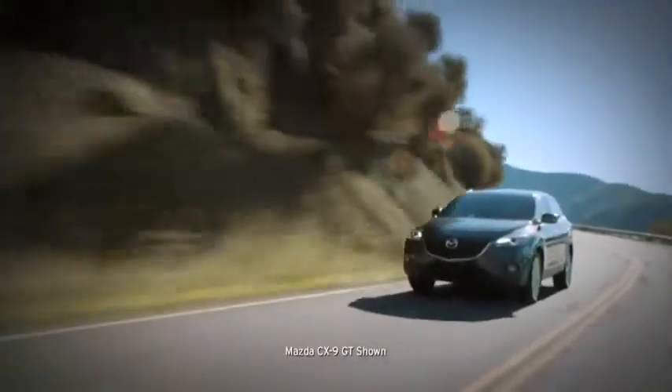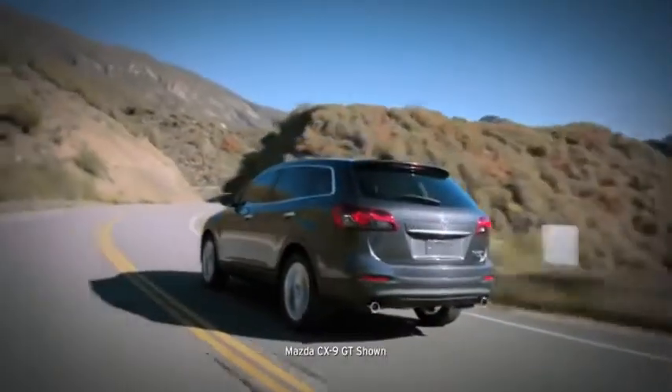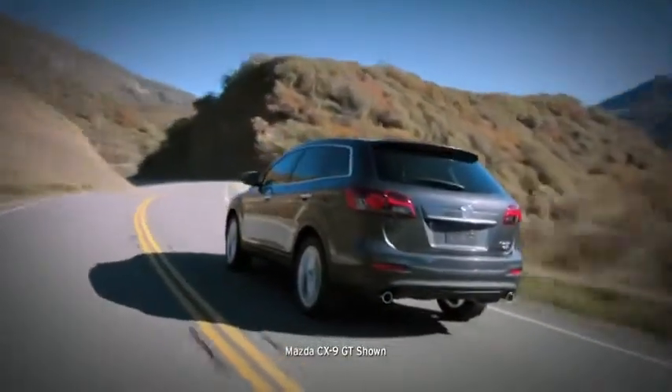Athletic looks and performance, coupled with luxury appointments and innovative new features — it's the new 2013 CX-9, and it's the best of all worlds.